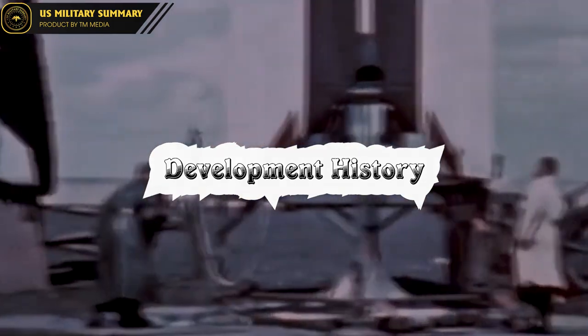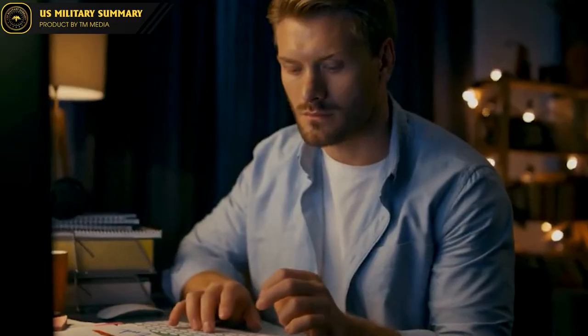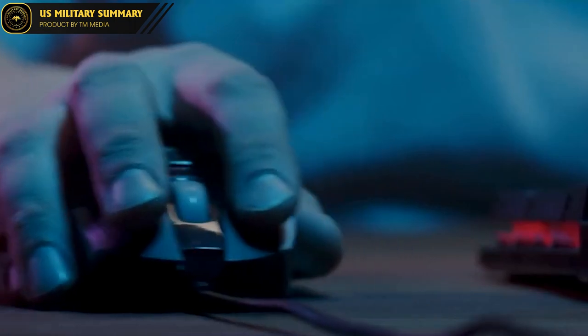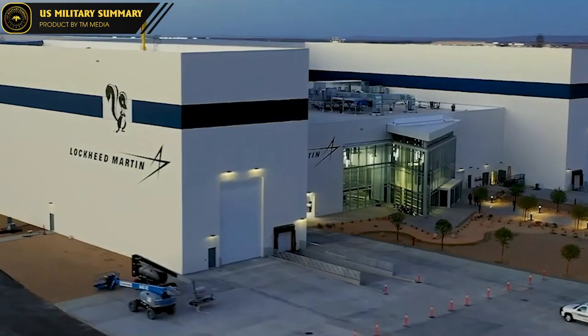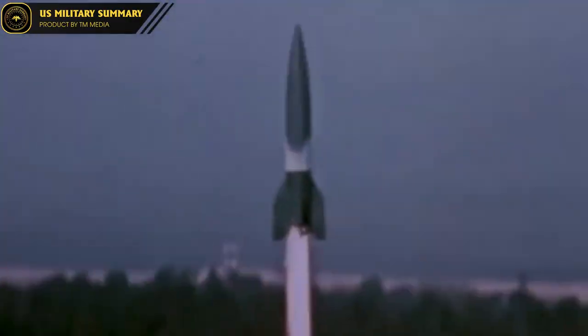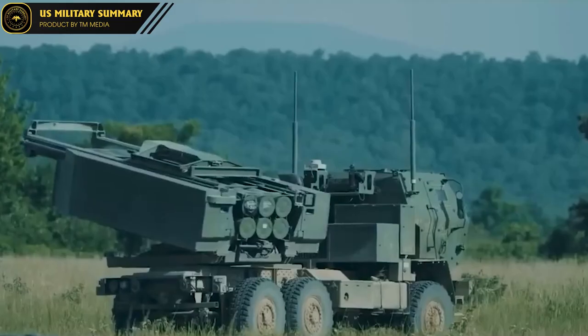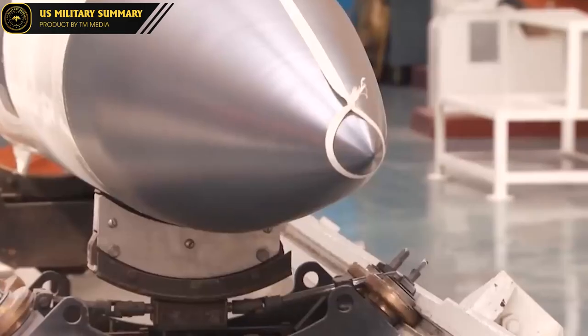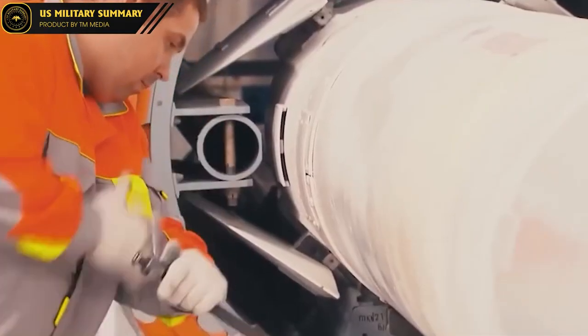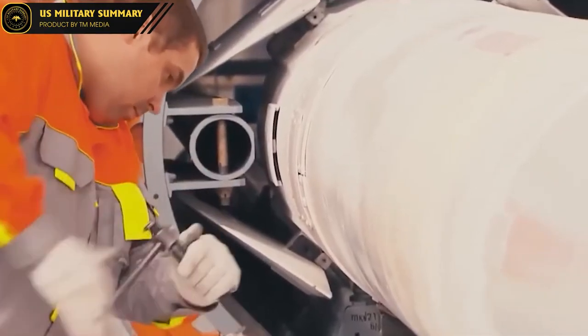Development history. The development history of ATACMS and Iskander is closely tied to the efforts to enhance the combat capabilities of these two superpowers. ATACMS, developed by Lockheed Martin in the 1980s, is part of the US strategic missile program. Over the years, ATACMS has undergone multiple upgrades, with the latest version being the Block IA Unitary MGM-168, capable of destroying single targets.